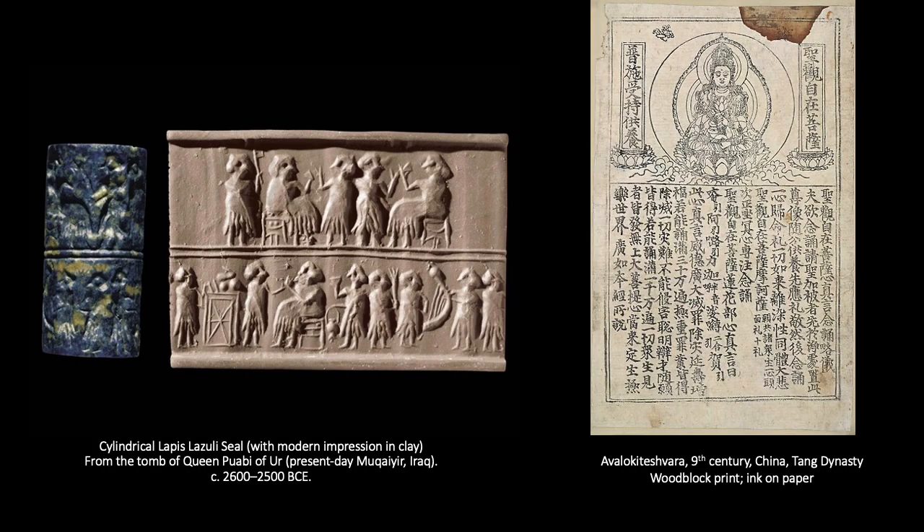For example, ancient Egyptian and Mesopotamian civilizations reproduced images by rolling incised cylindrical stones across clay or wax slabs to create relief impressions. These would have been used as seals on messages, or seals on grain or beer barrels to show that they hadn't been opened. And Chinese craftspeople used wooden stamps and ink to print pattern designs on textiles as early as the 8th century BCE.